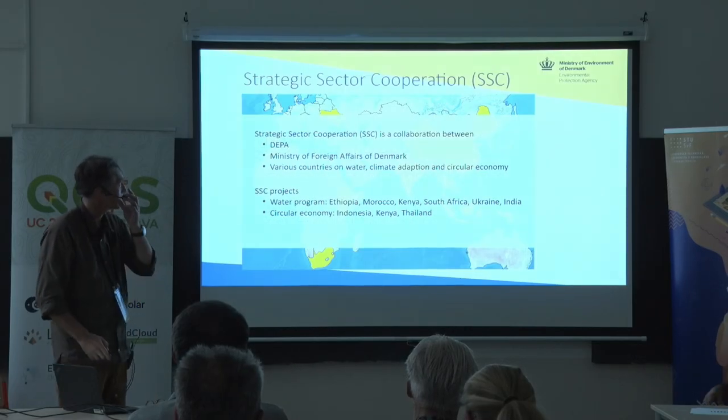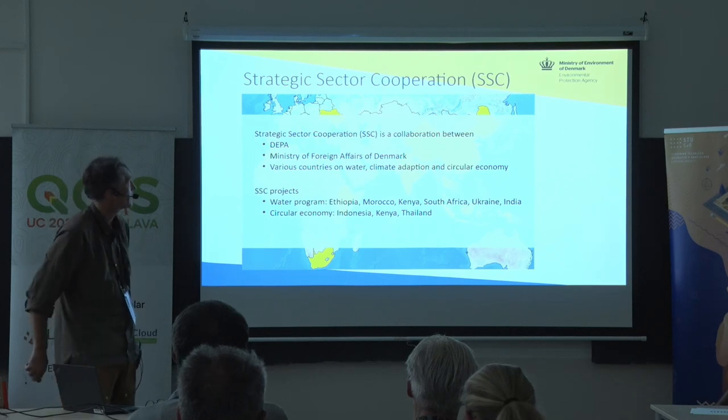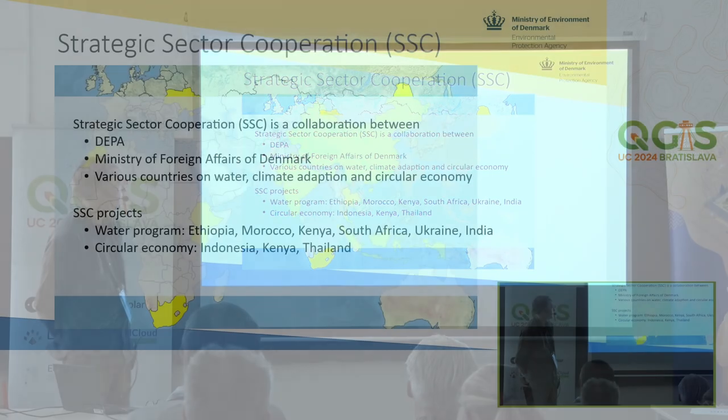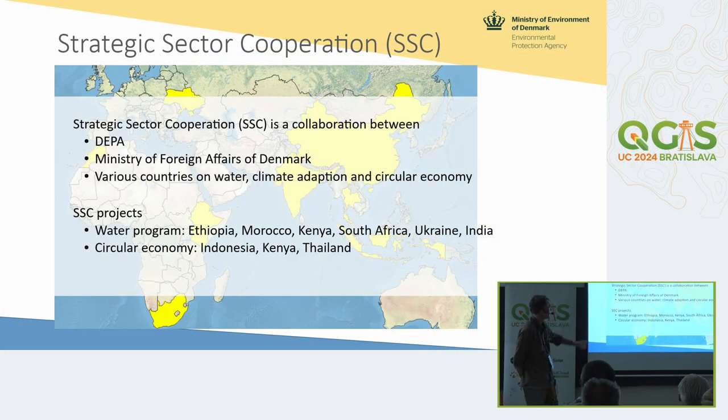This is part of a program called the Strategic Sector Corporation, SSC, with the DEPA — the Danish Environmental Protection Agency — financed by the Ministry of Foreign Affairs of Denmark, incorporating various countries in our water program, climate adaptation and circular economy.